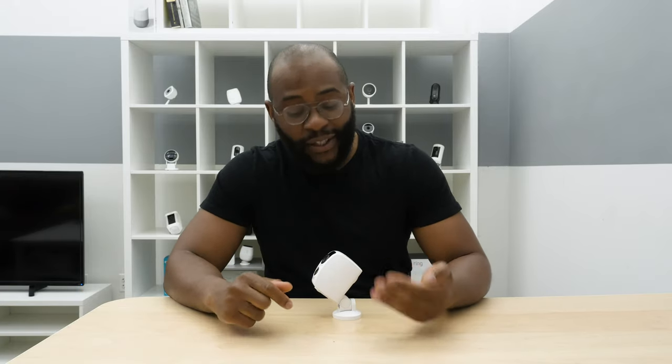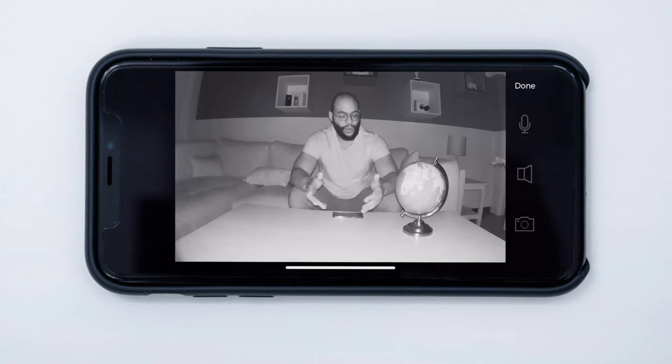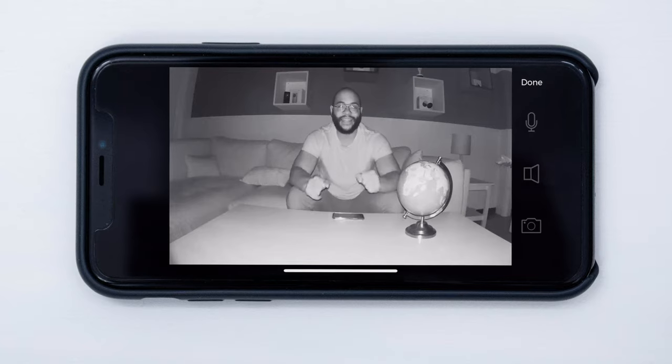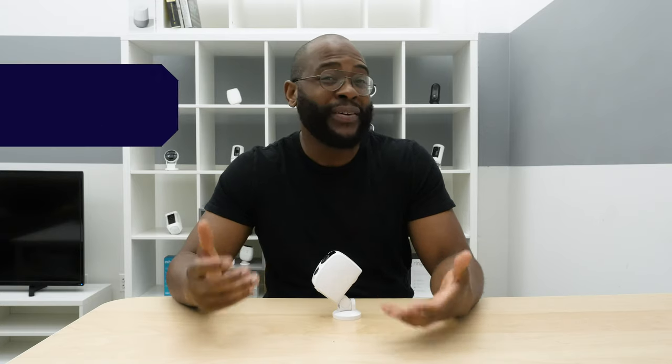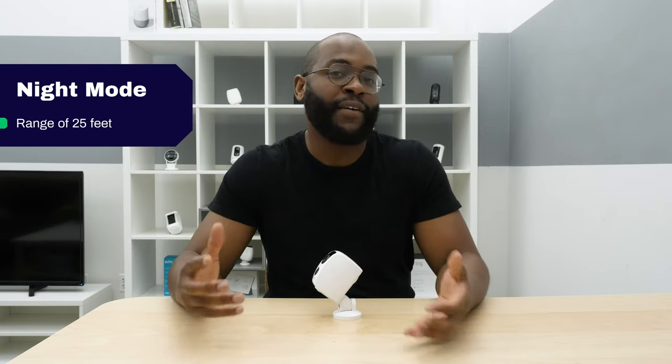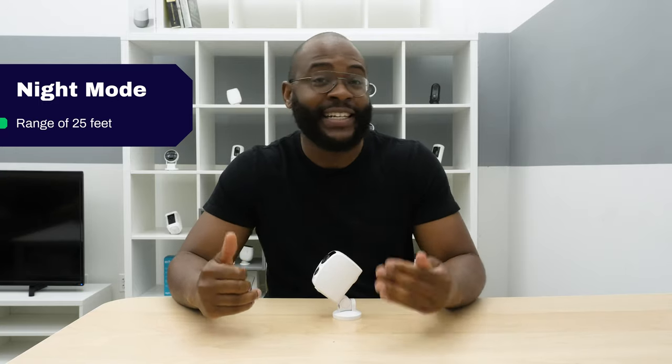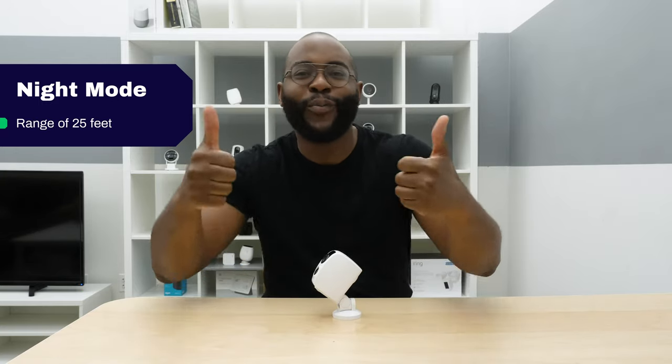Night vision is a Security Baron necessary feature. With the Tend Secure Lynx Pro, you actually get pretty adequate night vision. It's got infrared LEDs, which is our preferred method of getting night vision on a camera, and you'll be able to see things up to about 25 feet away. Overall, we're happy with the night vision on the Tend Secure Lynx Pro, and we give it full marks.